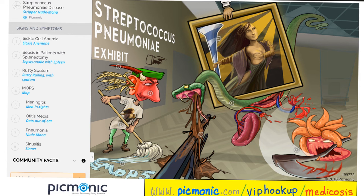Streptococcus pneumoniae is especially dangerous if your spleen is weak or malfunctioning, such as in sickle cell anemia or sepsis after splenectomy. Strep pneumo characteristically produces rusty-colored sputum. It causes a group of diseases collectively known by the acronym MOPS: Meningitis, Otitis media, Pneumonia, and Sinusitis.